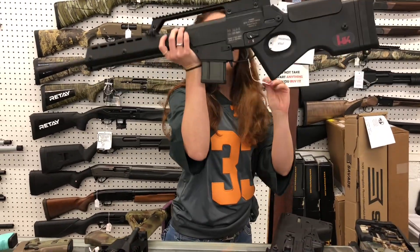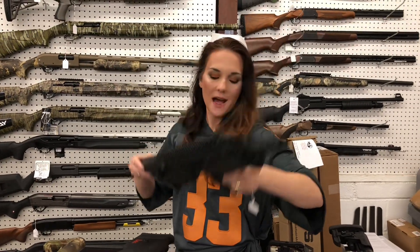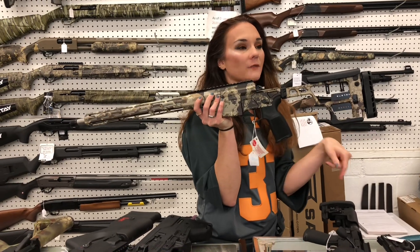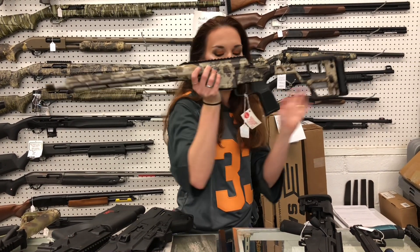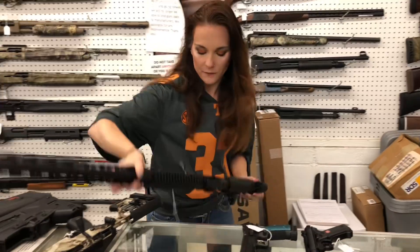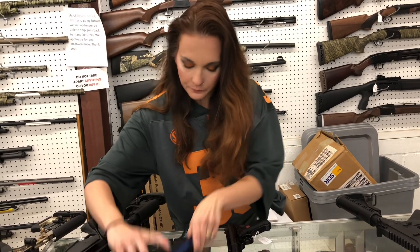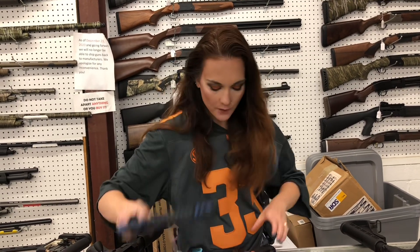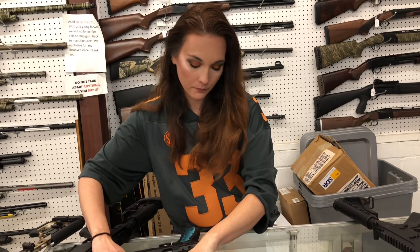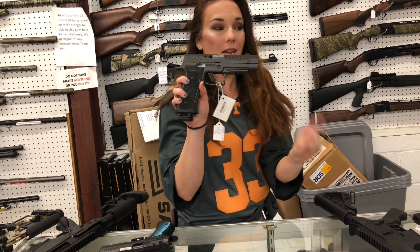HK SL8 in 223 — look how cute, she's going to be $1,600. IWI Tavor 7, 308 in all black — $1,795. Sig Cross 308 and 6.5s are both in stock in the camo with the stainless barrel; these do come with the carrying cases, like the little soft bags from Sig. Ruger Precision in 308s have made it back in stock, $1,325. CZ Shadow 2 9 millimeter with the optic cut, $1,145. Ruger Mark 4 in the light variant in navy blue, $505. We also got the Tactical Mark 4s back in — rail on top, rail on bottom, and threaded for your can — $520. Sig 320 AHG Legions have made it back in, and I've got the 320 Standard and the Carry Legions all in stock.